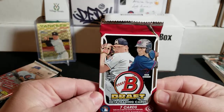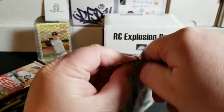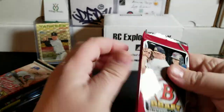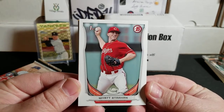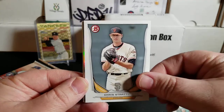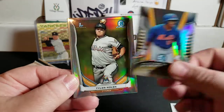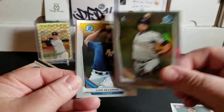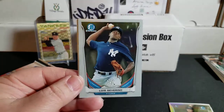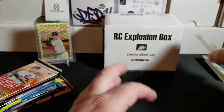Jumping back to 2014 Bowman Draft. We're looking for paper and chrome of Eloy, Rafael Devers, Kris Bryant, Matt Chapman, Jack Flaherty, and Trea Turner. There's also a chance to hit some autos with those guys. We have Wyatt Strahan, Chris Stratton, Dominic Smith Futures of the Franchise, very nice. We've got a Tyler Kolek Refractor, Luis Severino, Tyler Beede first Bowman paper, and Jake Reed first Bowman paper.